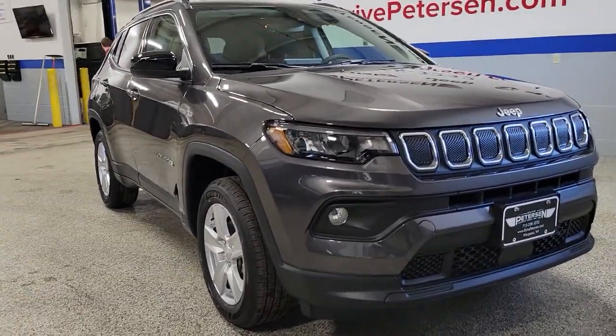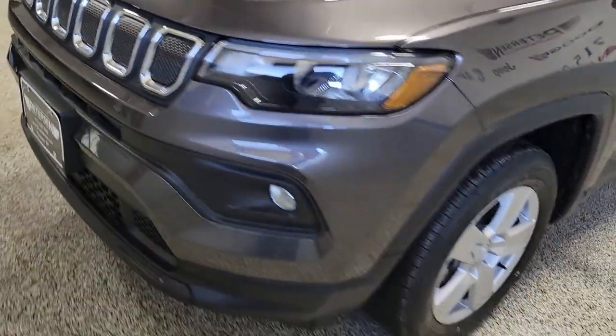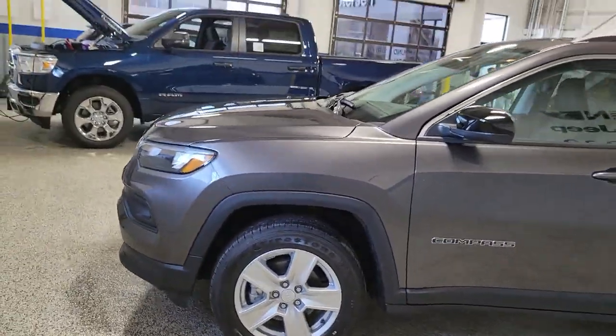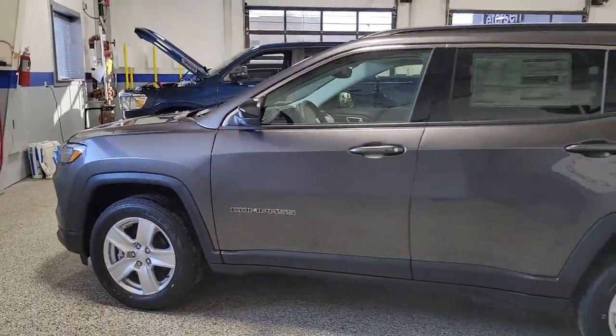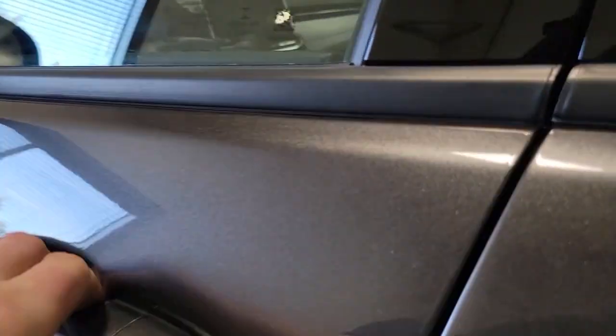Go home happy with the 2022 Jeep Compass. Enjoy the adventure with confidence in the Compass. It offers the perfect blend of SUV versatility and state-of-the-art safety technology. The following are some of this vehicle's highlighted options.